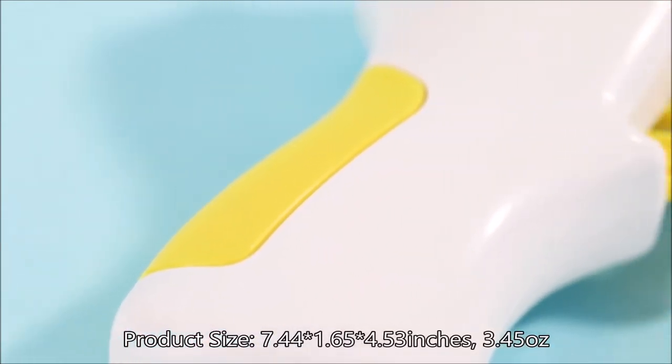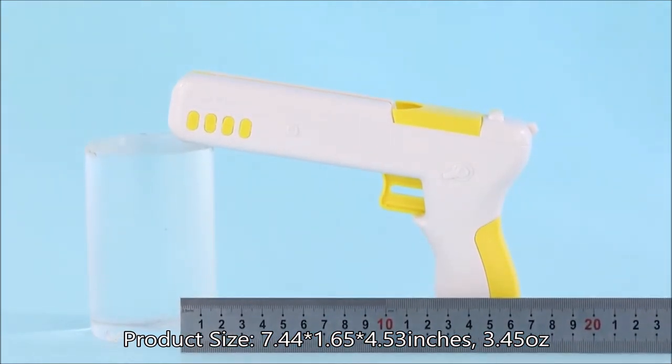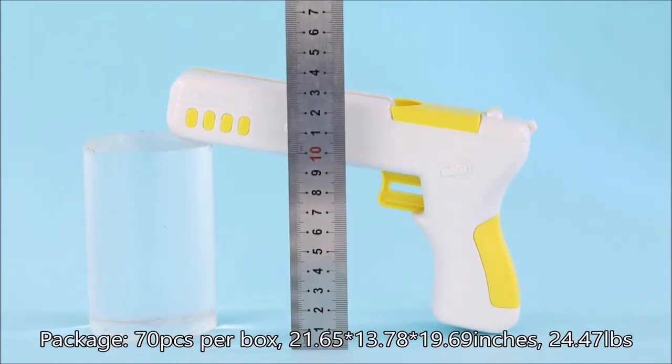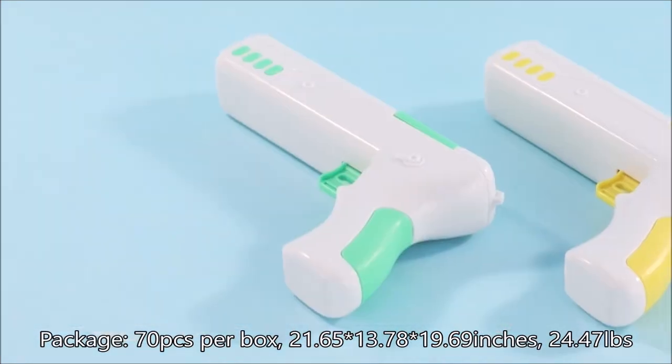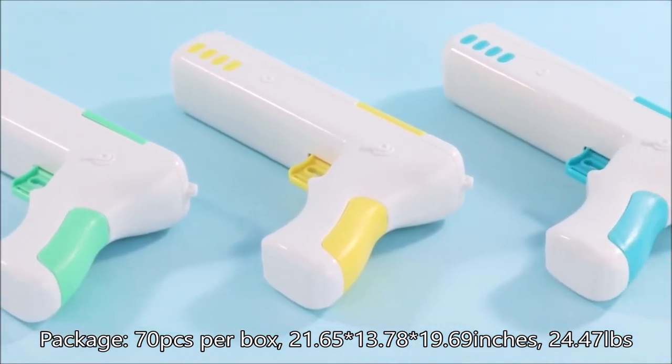Material: ABS. Product size: 7.44 x 1.65 x 4.53 inches, 3.45 ounces. Package: 70 pcs per box, 21.65 x 13.78 x 19.69 inches, 24.47 pounds.